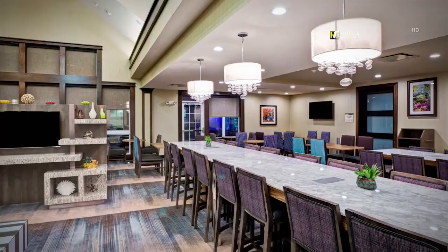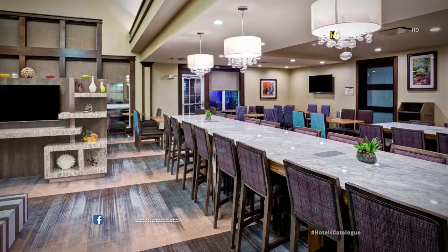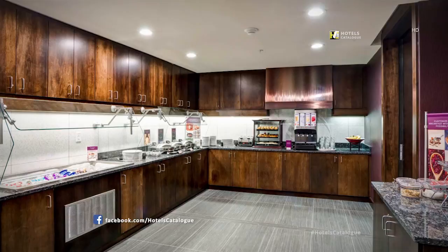The breakfast dining area is not only the place to get together for breakfast, but also a great area to keep your workday on pace. Enjoy a complimentary hot and cold buffet breakfast with a variety of options, from hot eggs to fresh fruit.